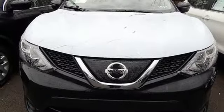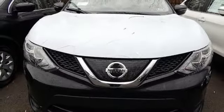Aluminum wheels, push button start, and i4 engine. See it for yourself when you take it for a test drive.